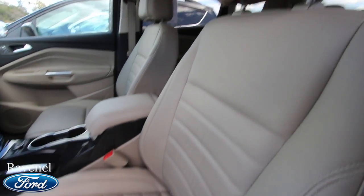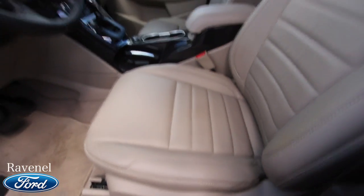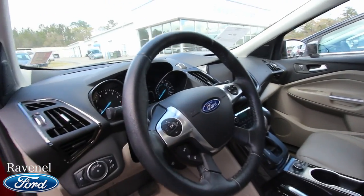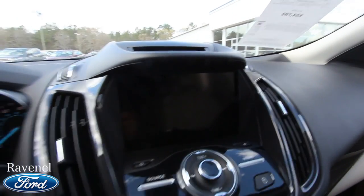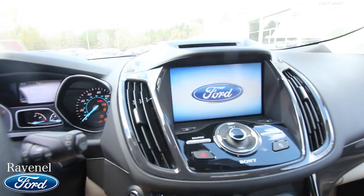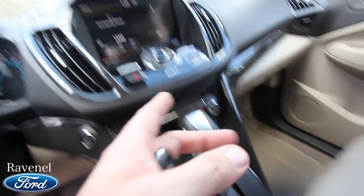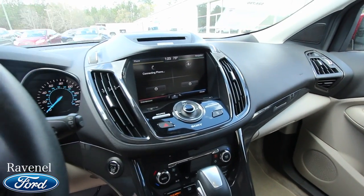With the Titanium package you definitely get leather interior seating. The seats are in beautiful condition — it's a 2015 with only 8,100 miles on it, so extremely low mileage. You have a leather-wrapped steering wheel with audio controls, cruise control, and Bluetooth. There's a huge display screen, and once you get in you've got push-button start.